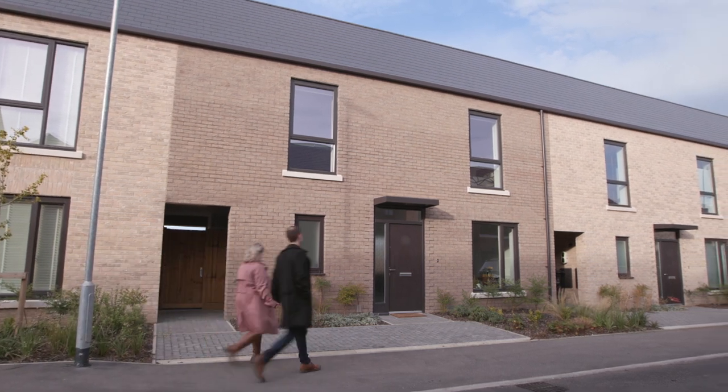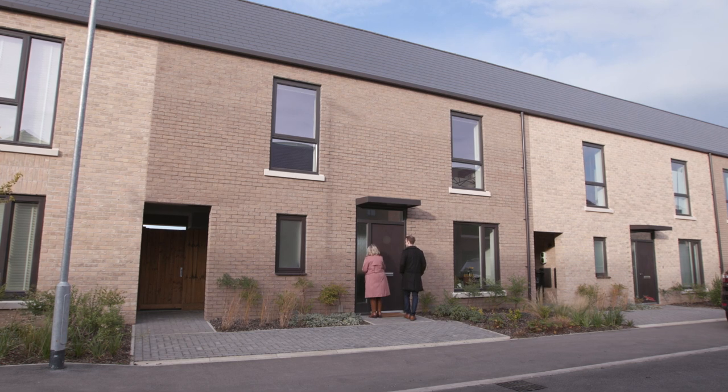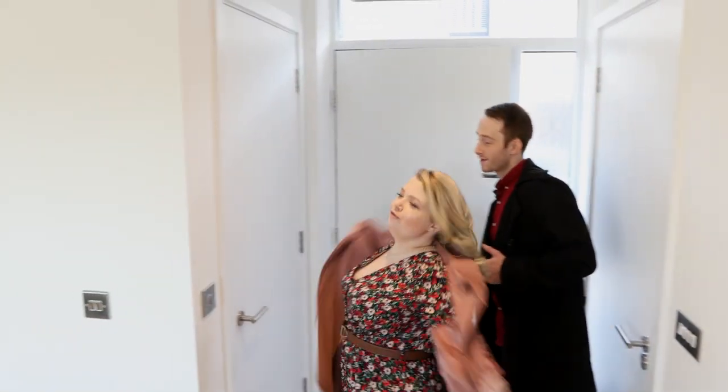Picking up the keys was a feeling of mixed excitement and relief — like, oh my god, the wait is over and it's finally happening. The main thing for us about owning a house rather than renting is that it is actually your space, so you can do what you want with it.